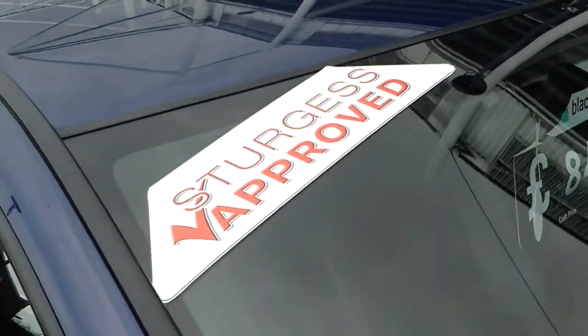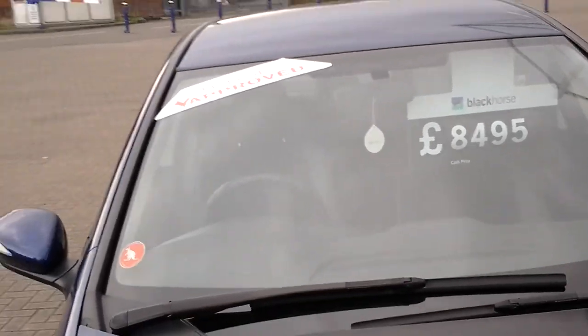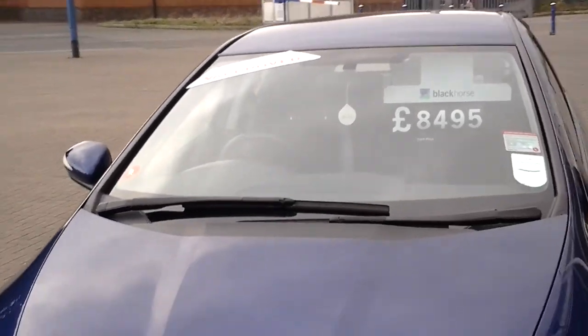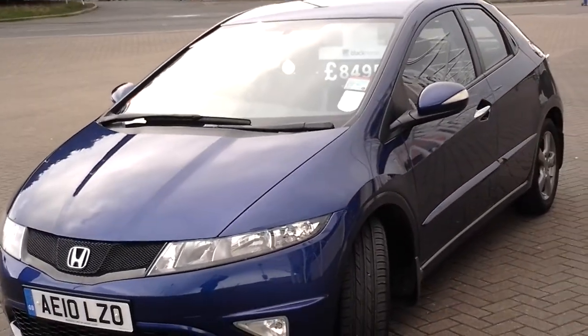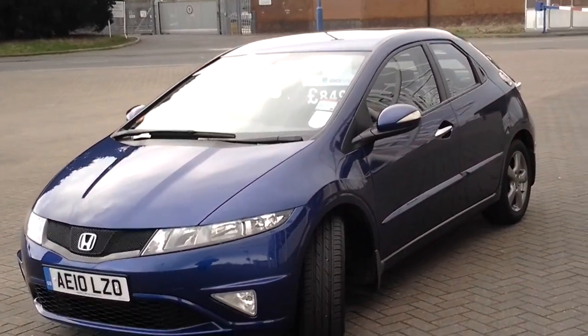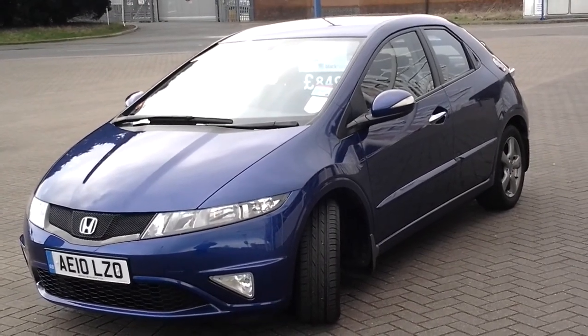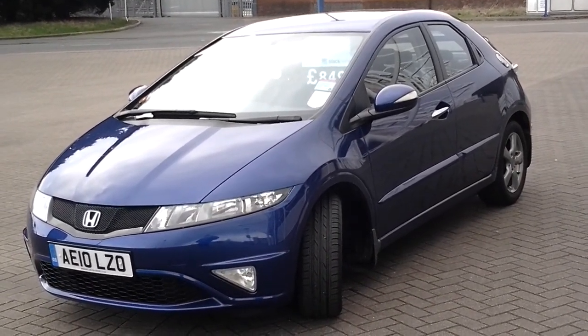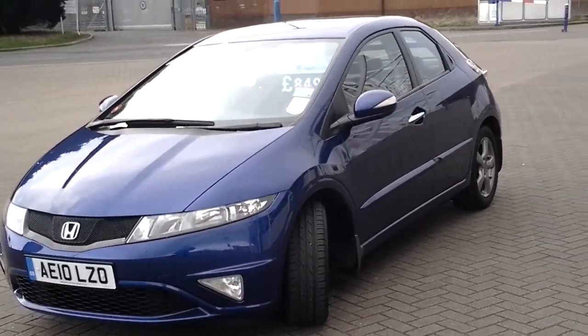This car comes under the Sturgis approved used banner. In short, what that means is it will come with a minimum of a comprehensive 12 months warranty, also with 12 months roadside assistance. If it needs an MOT within the next 9 months that will be done with no advisory information, and if needed a service will be done as well. The vehicle has come to us with two keys.